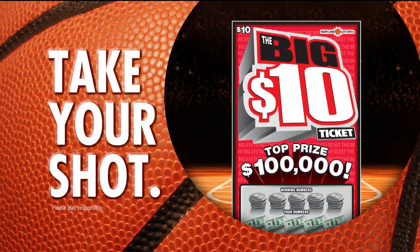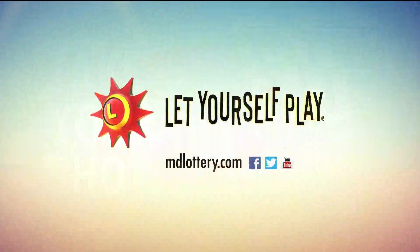Play the Big Ten scratch-off ticket from the Maryland Lottery for a chance to hit it big. Top prize is $100,000. The Maryland Lottery, let yourself play.